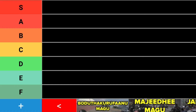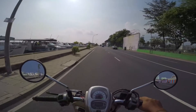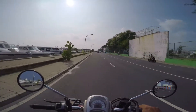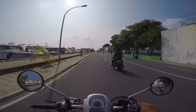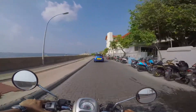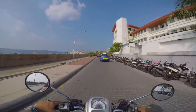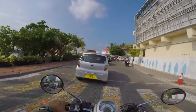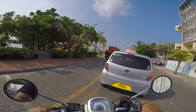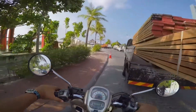We are going to start the list out with an obvious S tier — that is Borutakurphanamagu. Let's just get that out of the way real quick. It's pretty obvious. It's a really relaxed road, it goes around Male, it's paved well for the most part. It's a pretty obvious S tier road.